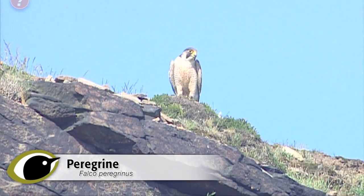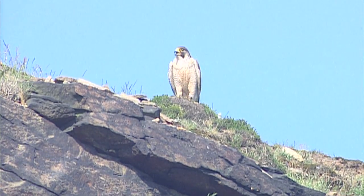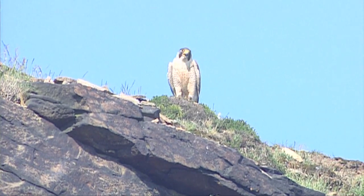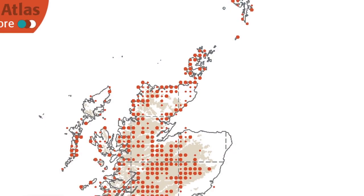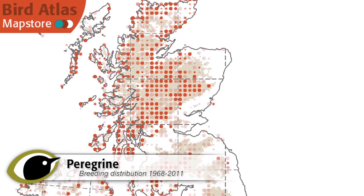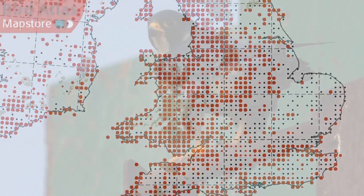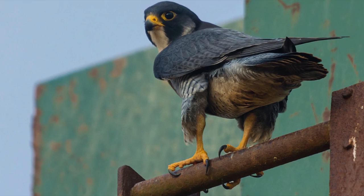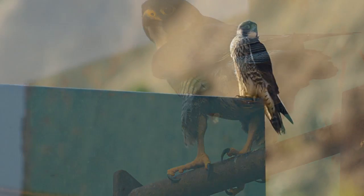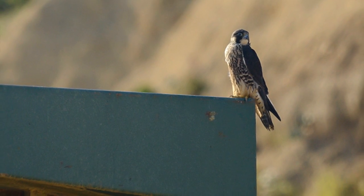Once considered rare and spectacular birds of wild places of northern and western Britain, peregrines are now found over the whole country, with numbers recovering from long-term pesticide and persecution-related decline. Birds are certainly still very much a feature of moors, mountains and coasts, but they're also frequently found in our most urban areas, forsaking rocky crags for the canyons and cliffs formed by our buildings, with many cities' cathedrals now boasting a resident pair, and often these urban birds can be watched via webcams or, for real, from designated watch sites.